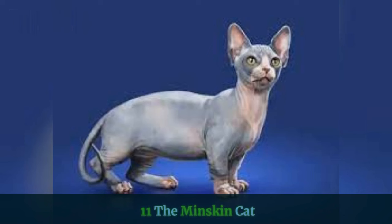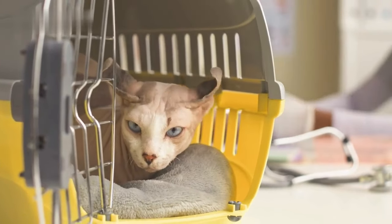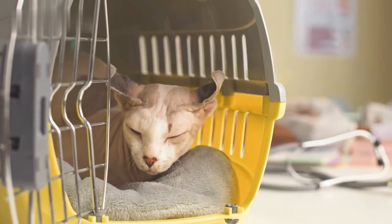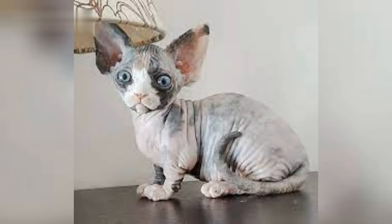11. The Minskin Cat. The Minskin is an ultra-rare combination of the Munchkin with their super short legs, Burmese, the Devon Rex with their wavy fur, and the Sphinx. The result is a cute, short-legged, stocky cat — basically the cat equivalent of a wiener dog or corgi. Minskin cats are very snuggly, having been compared to hot water bottles, and have warm skin and super short, velvety fur.